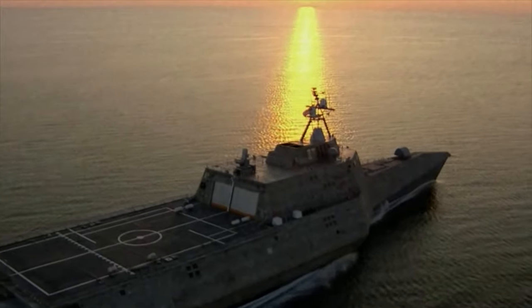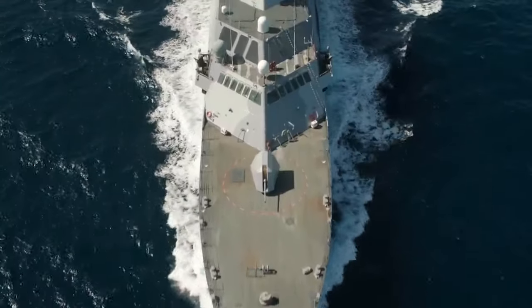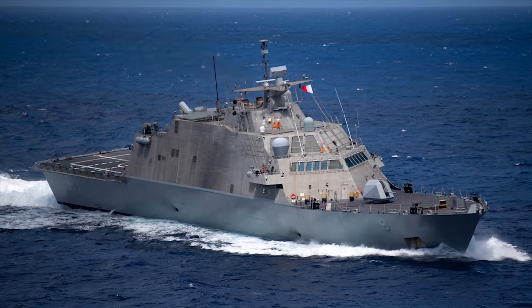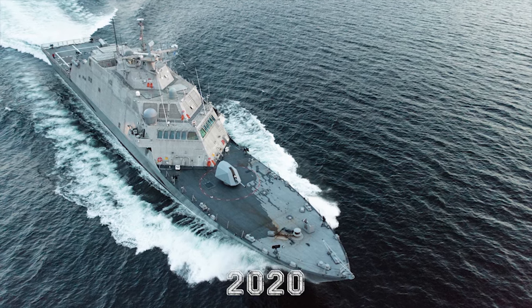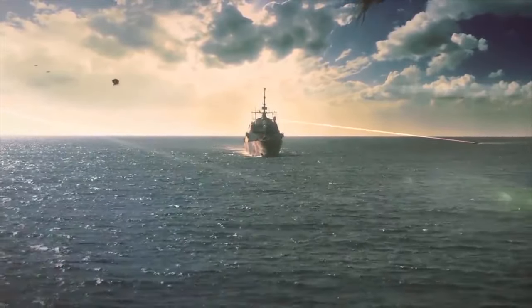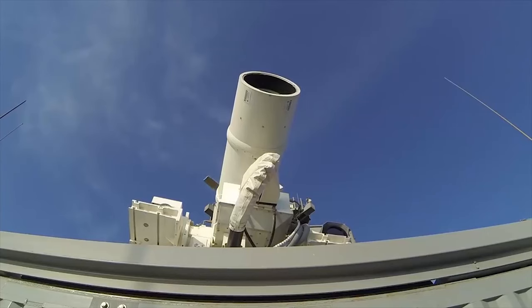Freedom and Independence were the first ships in their respective classes, but 35 have been planned and are still being commissioned — 16 Freedom class ships and 19 Independence class ships. One Freedom variant, USS Little Rock, commissioned in 2017, received a significant upgrade in 2020: one of the most powerful military lasers, giving Little Rock the ability to damage or destroy small boats, drones, and aircraft. This is a 150-kilowatt laser weapon system designed by Lockheed Martin.